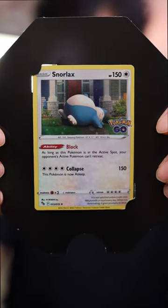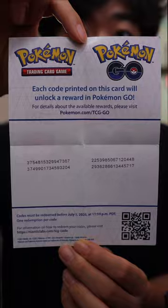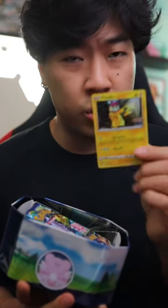This tin comes with a Snorlax promo card, some stickers, codes for Pokemon Go. I'm not sure if every tin has this, but it comes with a little Pikachu promo as well. This is my first time opening it, so I'm not for sure. And of course, four packs. Let's go!